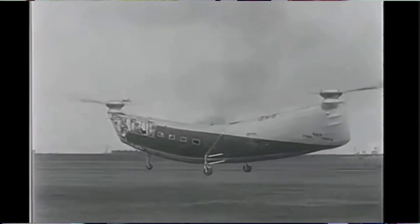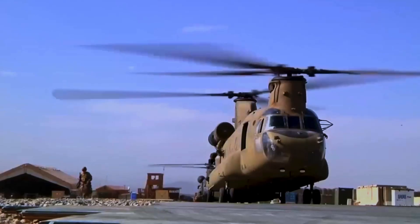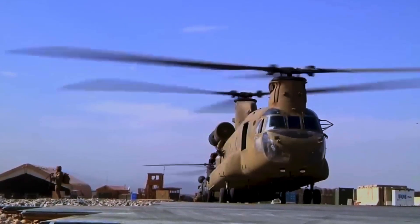Imagine flying a helicopter so experimental that pieces of it might fly off in midair — a machine so strange looking that it earned the nickname the Flying Banana, and yet it paved the way for some of the most important military helicopters in history.